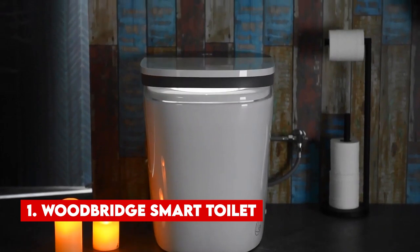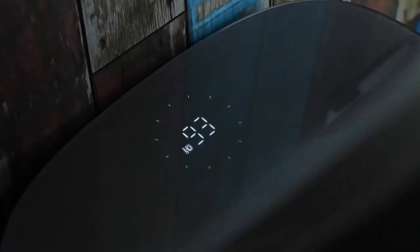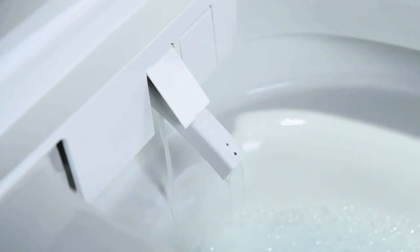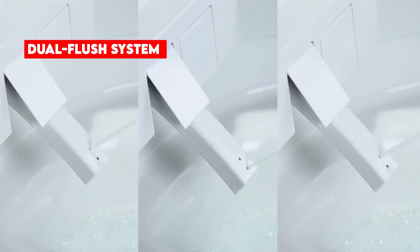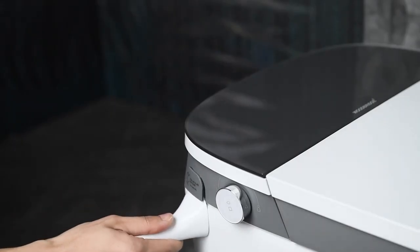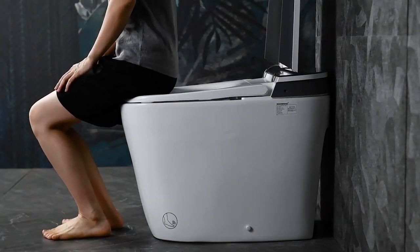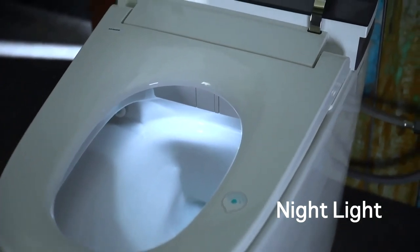Number 1: Woodbridge Smart Toilet. A few years back, the idea of having a smart toilet in your home might have seemed unnecessary. However, fast forward to today, smart toilets have become a highly sought-after addition to smart homes. The Woodbridge toilet offers all the features you desire — it boasts a dual-flush system seamlessly integrated into the seat, enabling completely hands-free operation. In fact, the only time you'll need to touch this toilet is when it requires cleaning. The toilet is equipped with a sensor that automatically opens the lid when you approach it and closes it when you're finished.